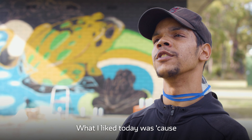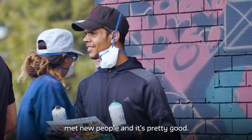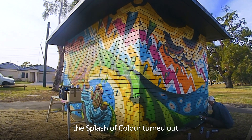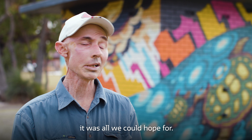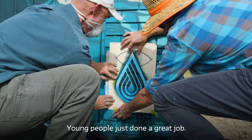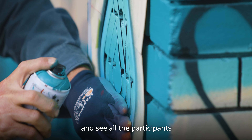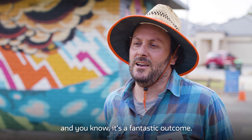What I liked today was that it was all new people and I met new people — it's pretty good. Really happy with how the Splash of Colour turned out. The two days of community involvement were fantastic — it was all we could hope for. Young people just done a great job. It's really good to see it come together and see all the participants working with Laurie — it's a fantastic outcome.